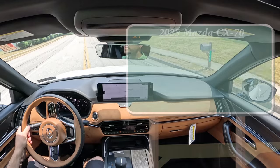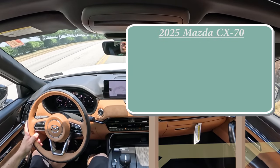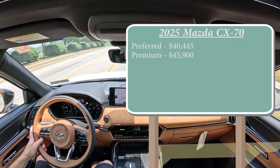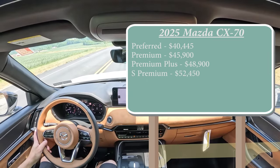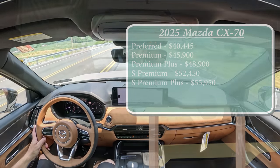As always, let's start with pricing. There are several different trim levels for the 2025 CX70. First one is the Preferred starting at $40,445, then the Premium for $45,900, Premium Plus for $48,900, S Premium for $52,450, and lastly the one we're in today — the S Premium Plus — for $55,950.